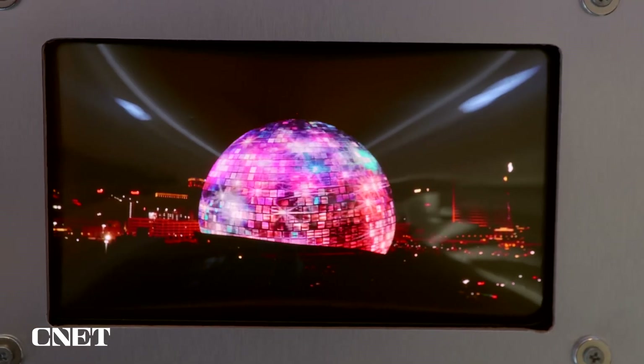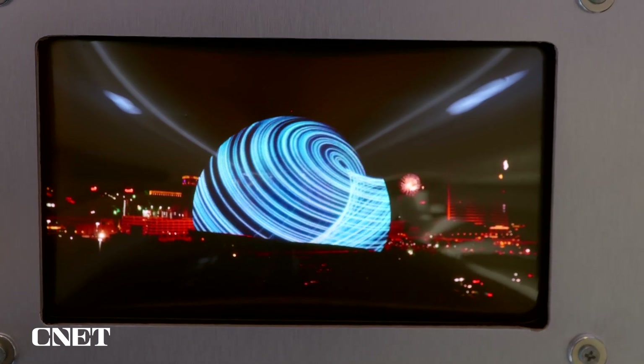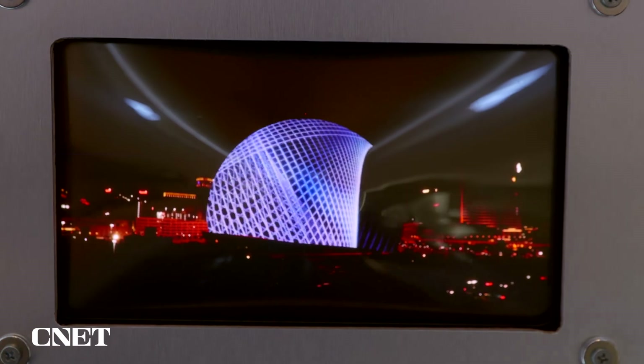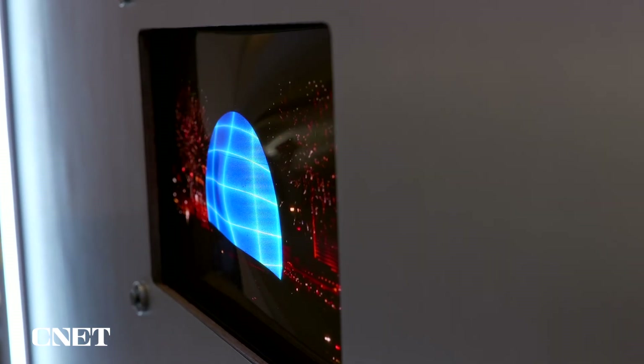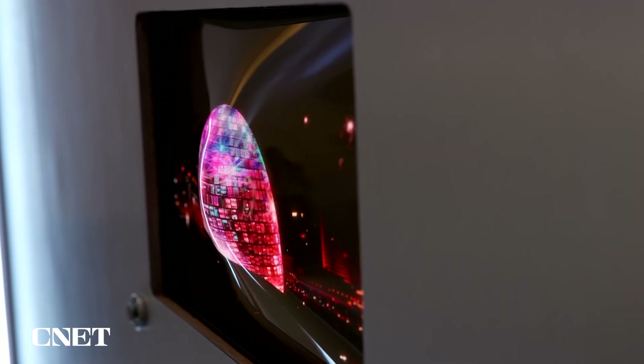There's no telling whether we'll actually see this in a product, but in terms of what could be possible, you could imagine this in something like a car dashboard, or a wearable one day, according to a representative here at this booth. Those are the kinds of use cases that Samsung Display is envisioning.